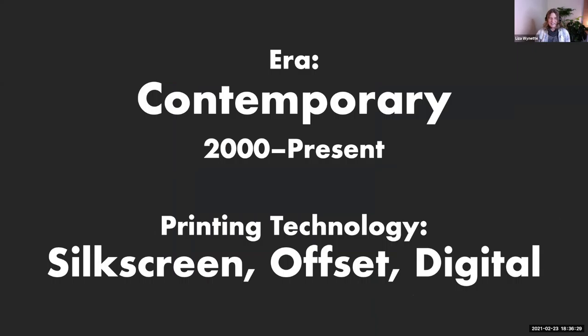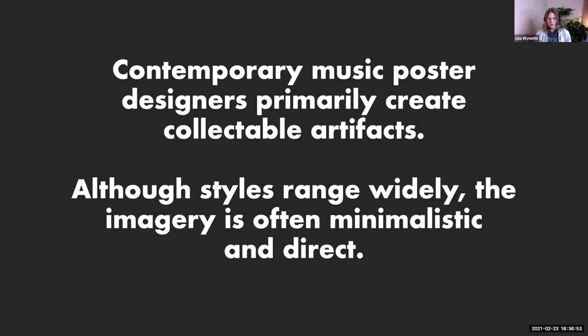That brings us to our last era, which is contemporary — starting around the year 2000 and working through the present. In contemporary music poster design, we see a combination of silkscreen printing, offset printing — similar to the technique that makes magazines and newspapers — and digital. Contemporary music posters are primarily created as collectible artifacts or memorabilia. The cost of designing and printing on high quality paper makes it too expensive to hang in the city streets, and the internet has almost killed the need for posters as an advertising medium. These are really meant for fans to buy and frame and hang on the walls. The style ranges widely, but the imagery is often minimalistic and very direct.